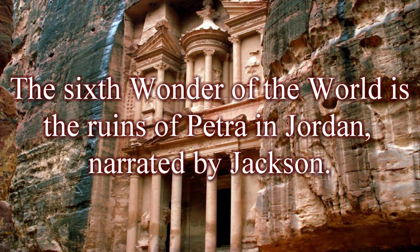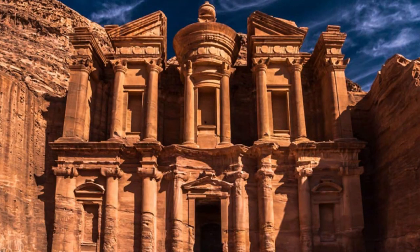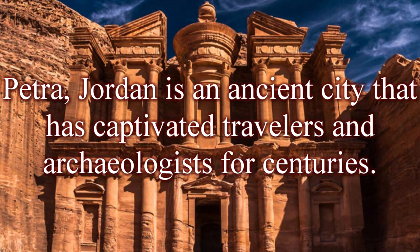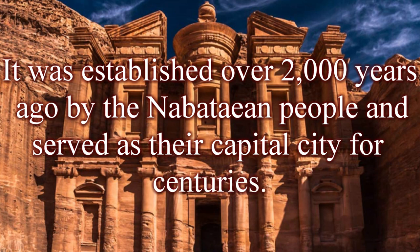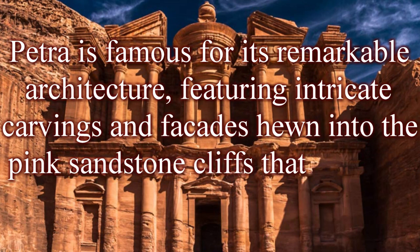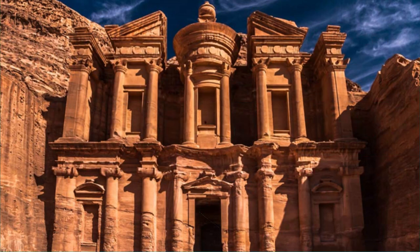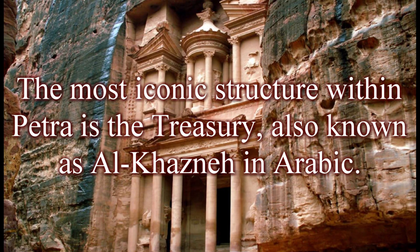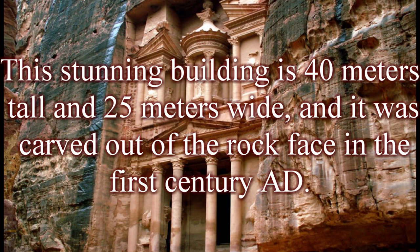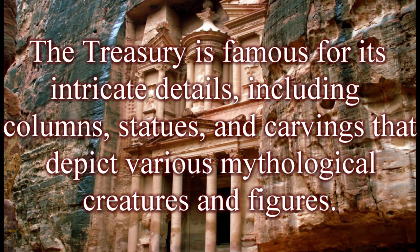The sixth wonder of the world is the ruins of Petra in Jordan. Petra is an ancient city that has captivated travelers and archaeologists for centuries. It was established over 2,000 years ago by the Nabataean people and served as their capital city. Petra is famous for its remarkable architecture, featuring intricate carvings and facades hewn into the pink sandstone cliffs. The most iconic structure is the Treasury, also known as Al-Khazneh in Arabic — a stunning building 40 meters tall and 25 meters wide, carved out of the rock face in the first century AD, famous for its intricate details including columns, statues, and carvings depicting mythological creatures and figures.